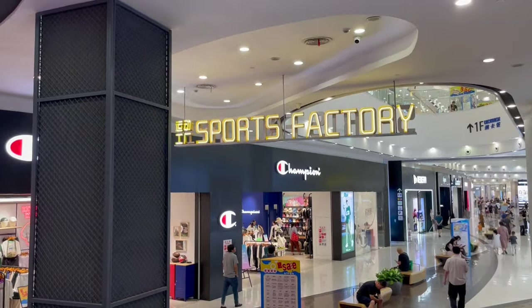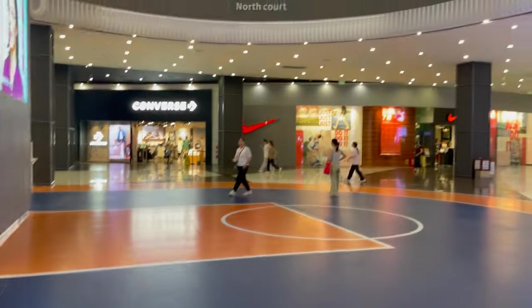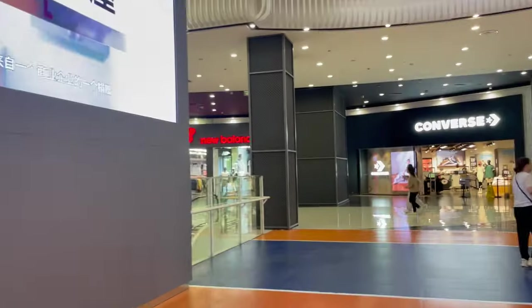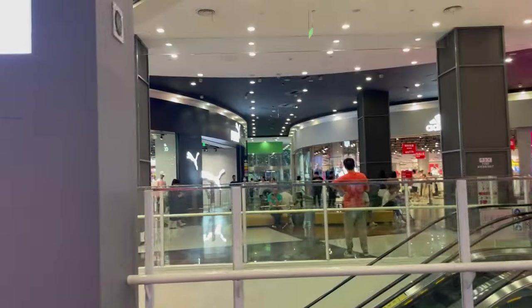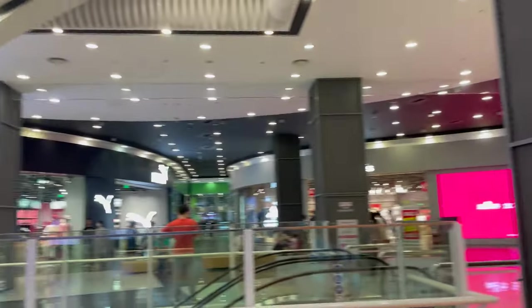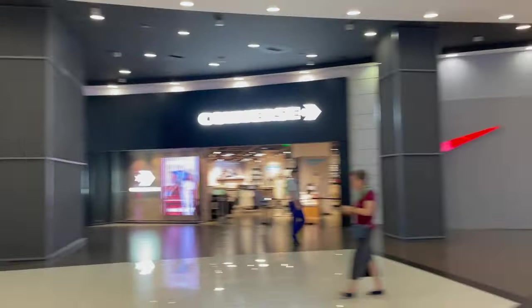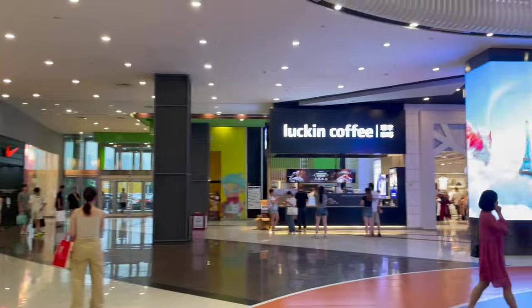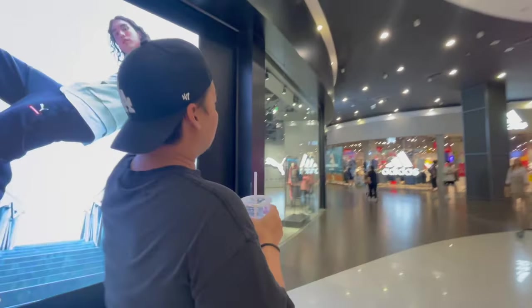I think this is it — Sports Factory. We got Champion, Under Armour, Adidas, Puma, Nike, Converse, New Balance, and there's a basketball court too. We're gonna start with Under Armour, work our way this way, and then end at Nike. Then get one more Luckin coffee — sponsor us, thanks.